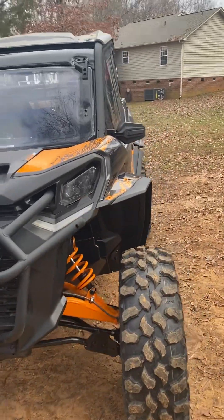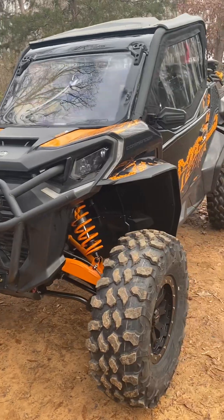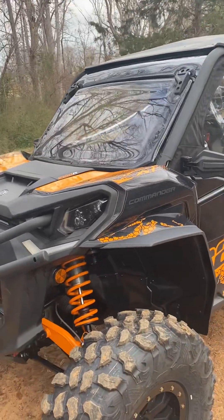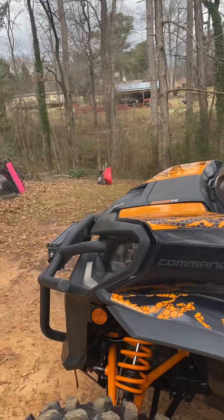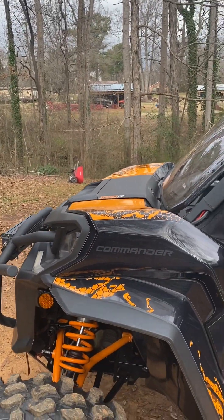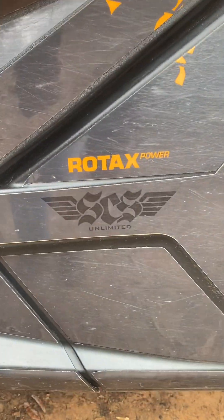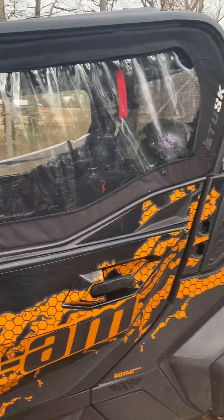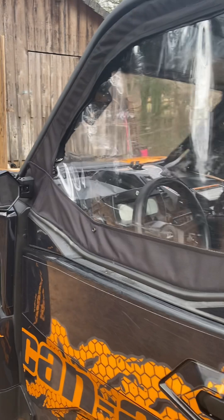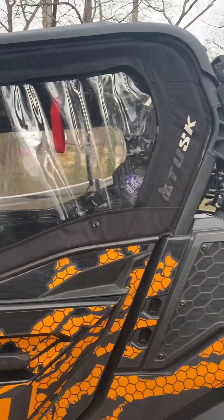We've done a little bit to it. We put the light bar on it. We put the graphic wrap on it — we got that from SCS Unlimited. Great wrap. We've put side mirrors on it and enclosures by Tusk.